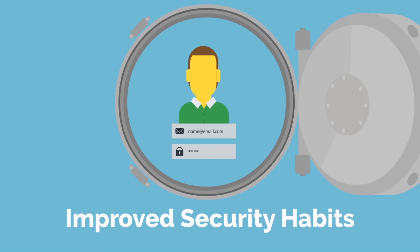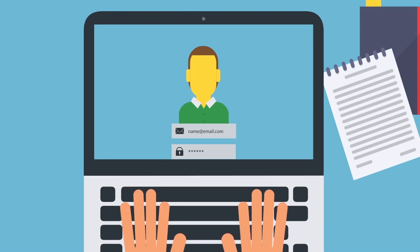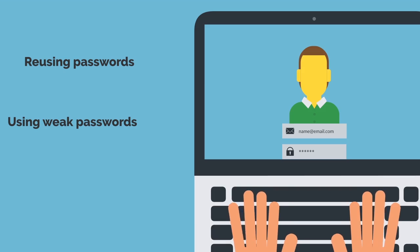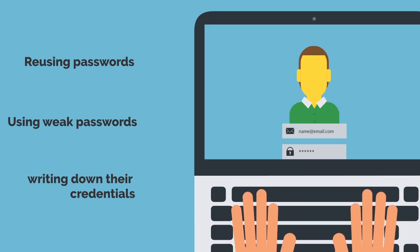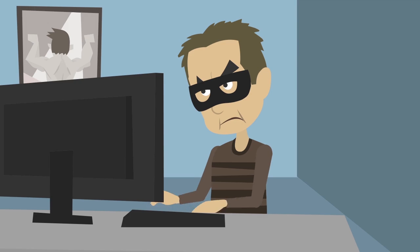Improved Security Habits. Excessive username and password combinations can create password fatigue and ultimately motivate users to adopt dangerous security habits like reusing passwords, using weak passwords, or writing down their credentials. By implementing secure and unified single sign-on across all application types, you'll not only improve the security habits of your employees, but also help eliminate criminals from accessing restricted files.